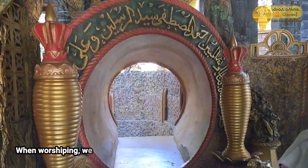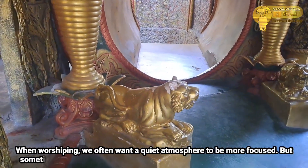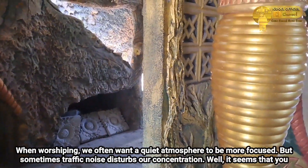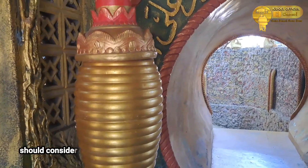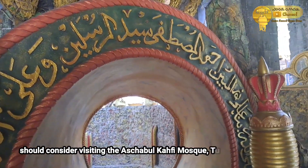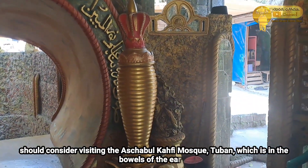Saat beribadah, seringnya kita menginginkan suasana hening agar lebih fokus. Namun terkadang suara bising lalu lintas mengganggu konsentrasi kita. Nah, nampaknya kalian perlu mempertimbangkan untuk mengunjungi Masjid Ashabul Hafi di Tuban yang berada di perut bumi.